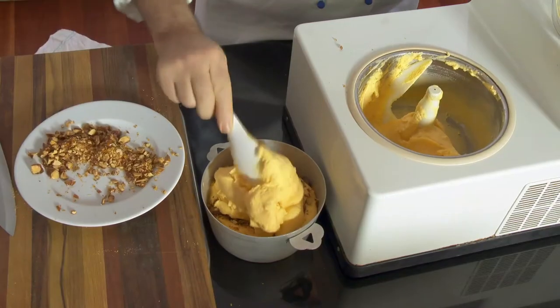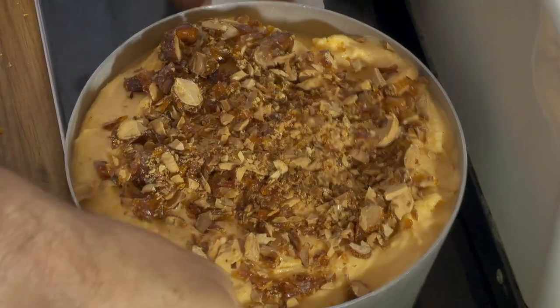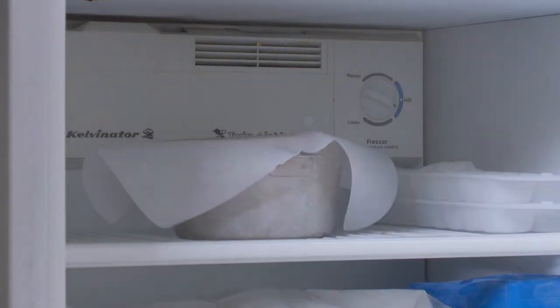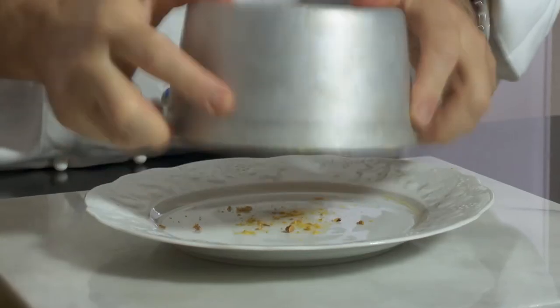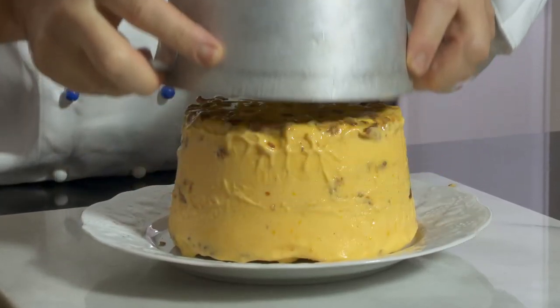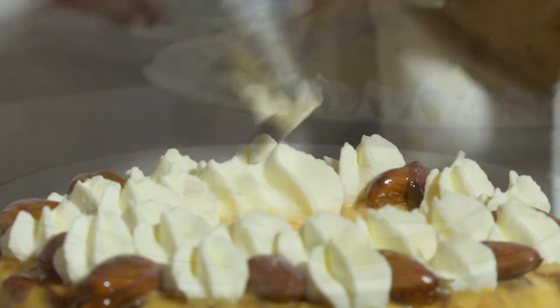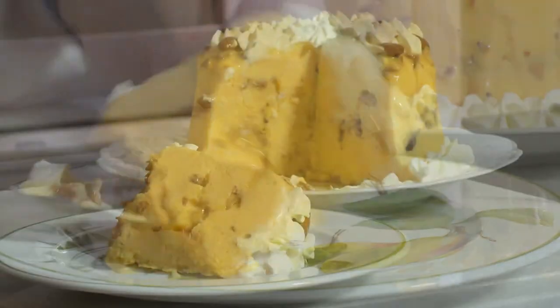Alternate layers of ice cream and caramelized almonds in a mold and place in the freezer for two hours. I carefully unmold onto a glass and garnish with caramelized almonds and whipped cream. It's so cool.